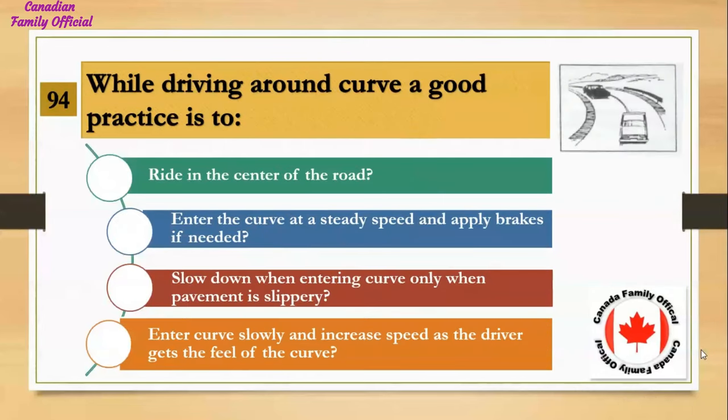While driving around a curve, a good practice is to: Number 1, drive right in the center of the road; Number 2, enter the curve at a steady speed and apply brakes if needed; Number 3, slow down when entering the curve only when the pavement is slippery; Number 4, enter the curve slowly and increase speed as the driver gets the feel of the curve.